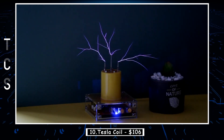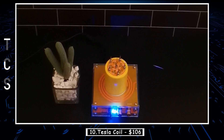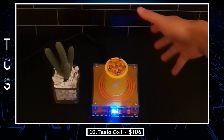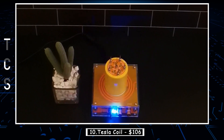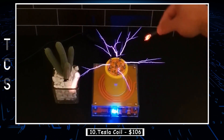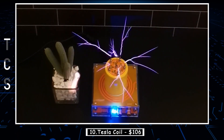Getting started is a breeze — no grounding or complicated instructions required. Just install the secondary coil and discharge needle, plug in the power, switch it on, and watch the magic unfold. This Tesla coil is designed to work long hours without any issues. Its beautiful appearance is complemented by a high-quality heat sink integrated into the base. Due to its efficient design, it produces very little heat, eliminating the need for a cooling fan.